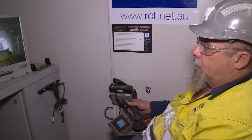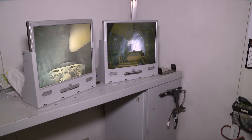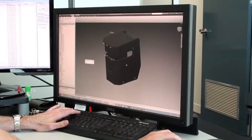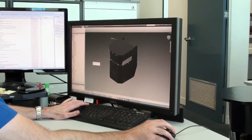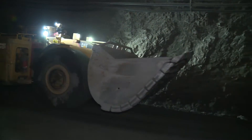RCT's guidance solution is a leading technology in underground loader automation, delivering greater profitability for mines worldwide. RCT is always looking at ways to innovate, delivering future technologies to meet market demands.